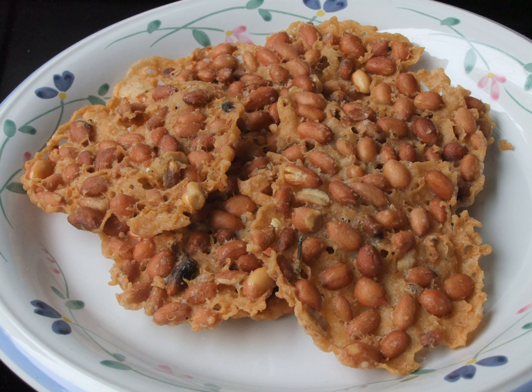Rempeyek can also be made with spinach, known as peyek bayam. To make this, a spinach leaf, preferably large in size, is dipped in the batter and deep-fried. The crackers are shaped and cooked in a wok or pan of hot oil. More niche variants with insect ingredients, such as crickets and termites, also exist.